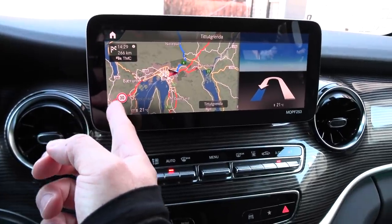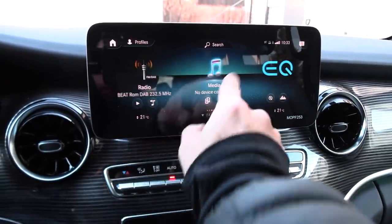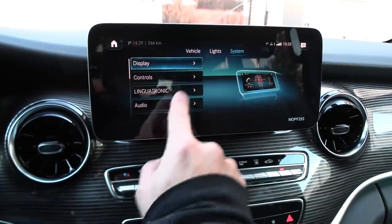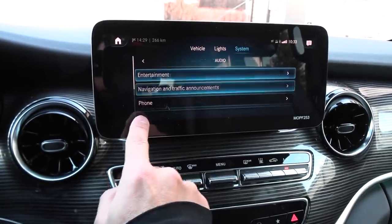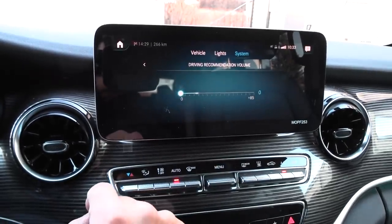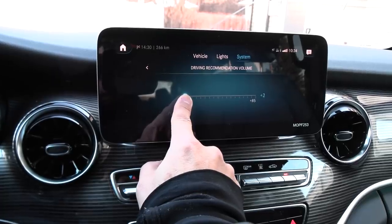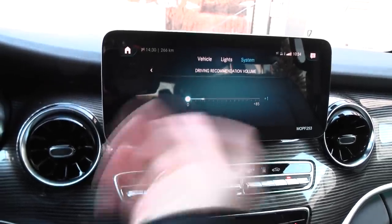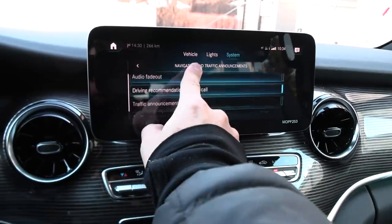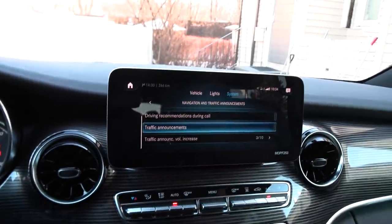Every time I navigate I get that woman and I can't silence her. Let me try — settings, audio, navigation. You see here: driving recommendation volume. I turn it down but it turns up again. Maybe if I set it to plus one... it's like that Chinese car. No, stop doing that. Go away, Helga. I also tried the other stuff, driving commitment — no, turn off. But it's okay, whatever.